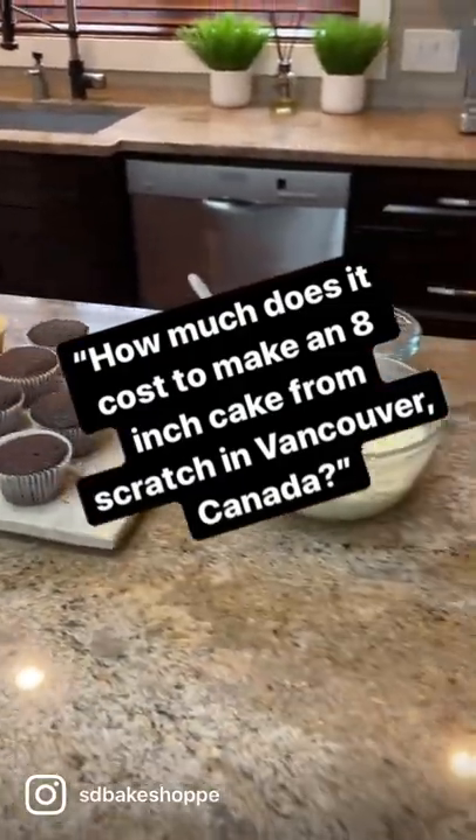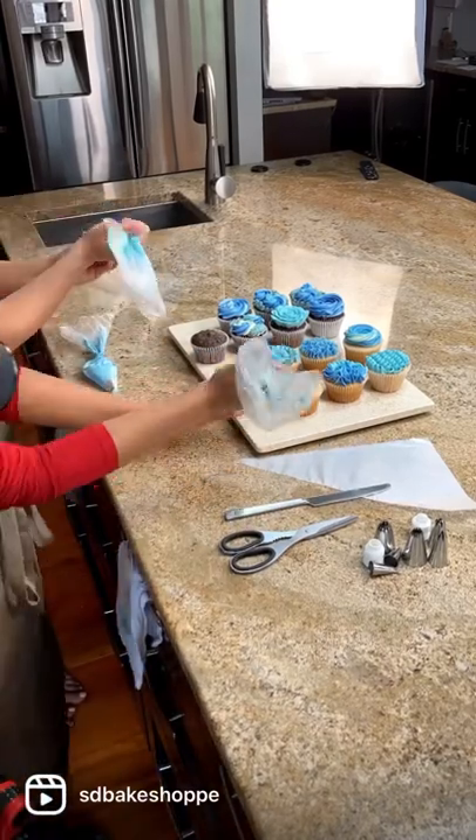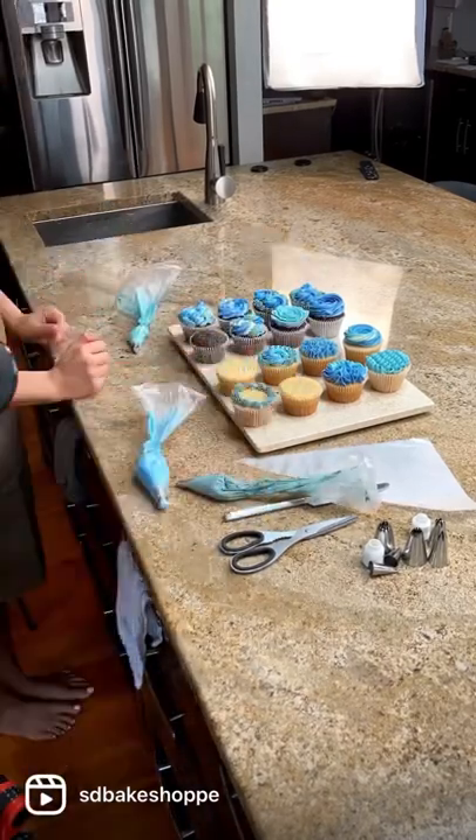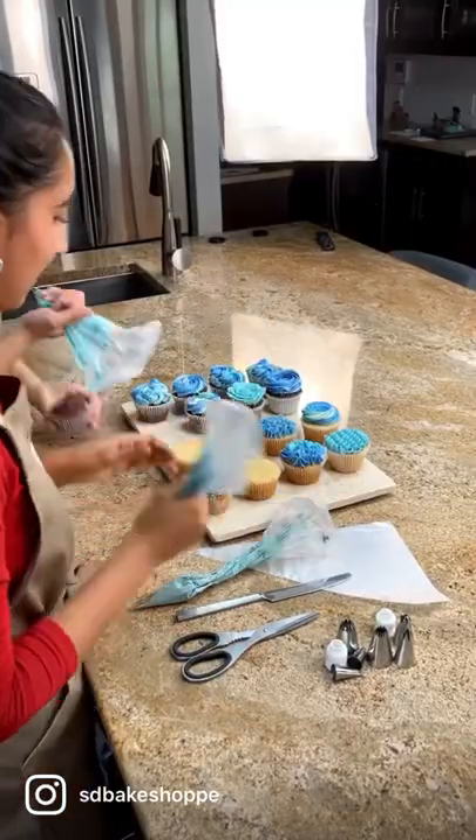454 grams of butter, $6.71. 12 eggs, $4.24. 1 kilogram of powdered sugar, $3.35. 5 kilograms of all-purpose flour, $6.55.